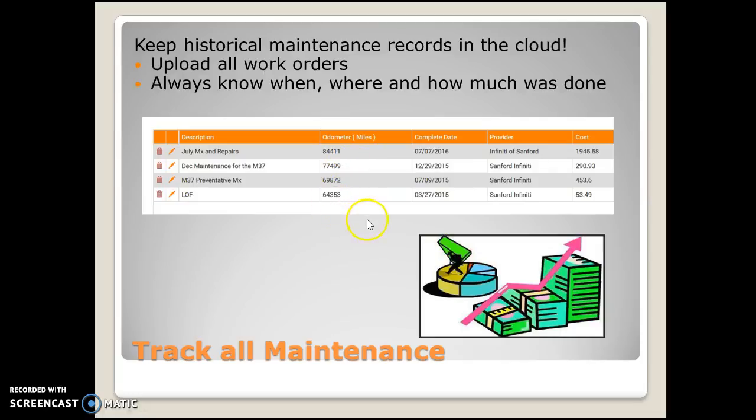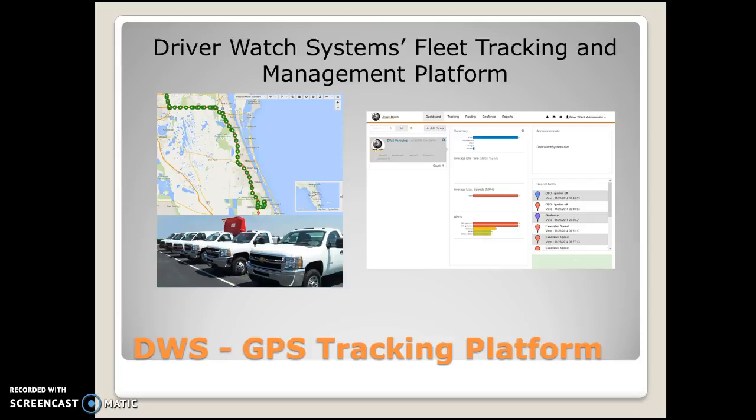Of course the mileage as well, because that's how our system is going to be tracking it. We can track all costs; all work orders can be uploaded to our system so you can keep all the records in the cloud and you don't have to worry about keeping paper files. You always know when, where, and how much was done with your vehicles.